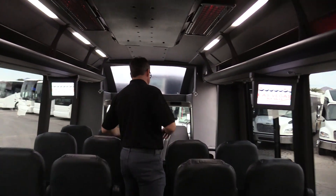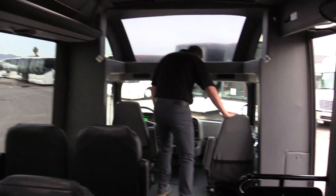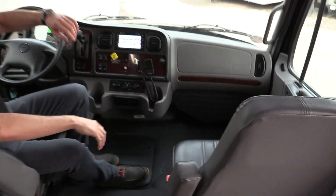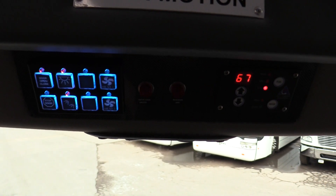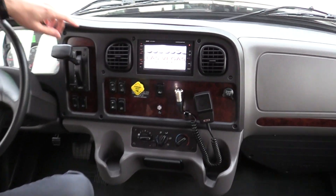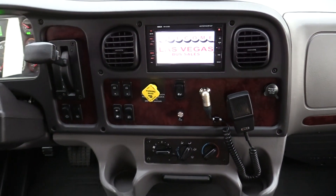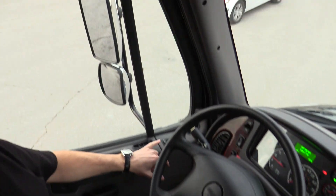Going back up to the front, you've got all your controls up here for lighting and fans for your passengers, a PA system, AM/FM stereo with CD touch screen.